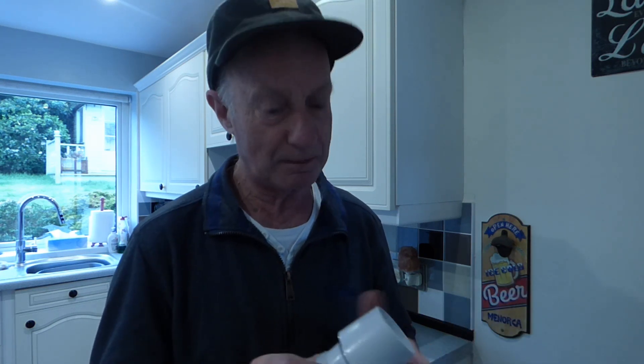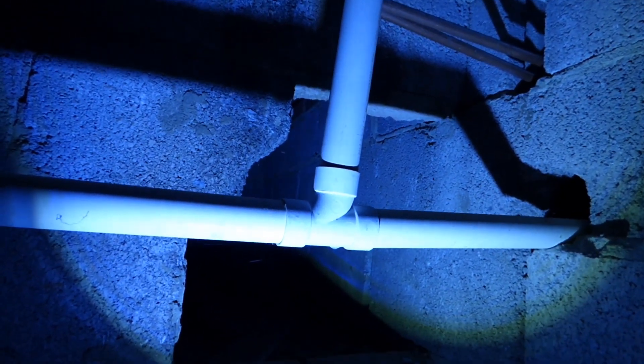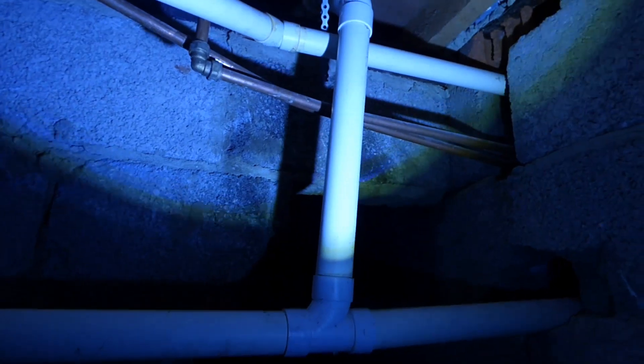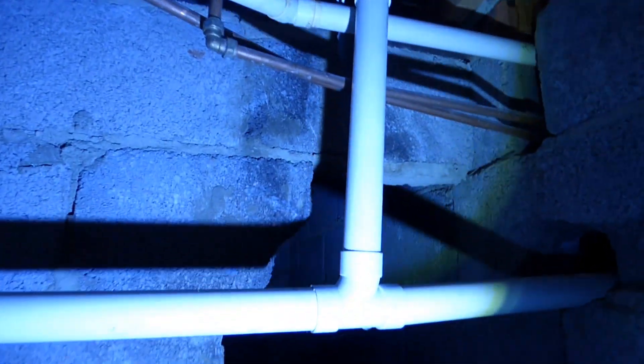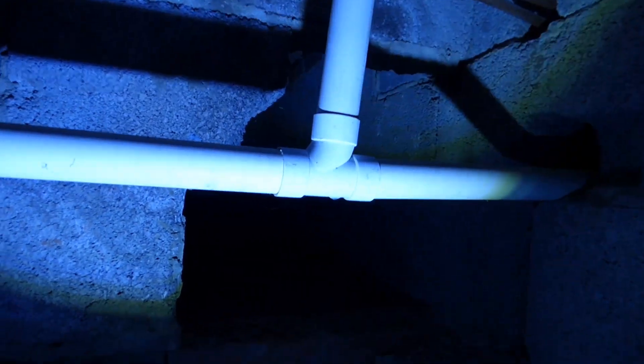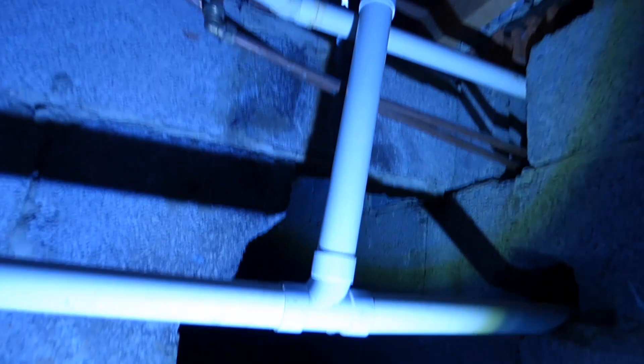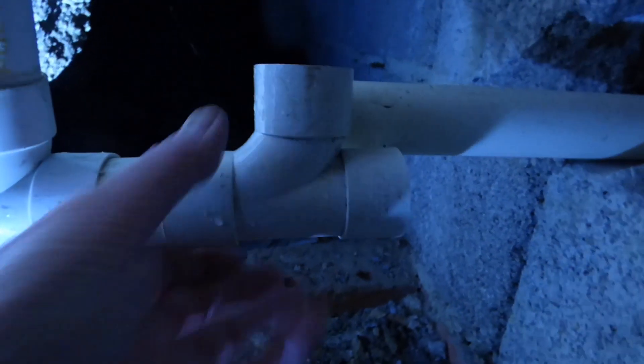That will negate the pressure and leave the bath waste trap still intact, so I shouldn't get any smells after the washing machine has gone. It's the only time I ever get it, and it's only started since I bought the new washing machine with its much more powerful pump. So we go underneath now to show where we're going to fit this. Here I am then under the floor of my house — not a very nice place to be — and you can see the pipework coming down there. There's a T-piece right here; this is where it rushes past and pulls the trap out on the bath waste up there.